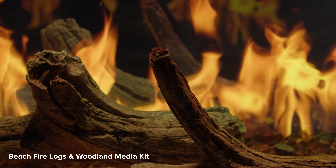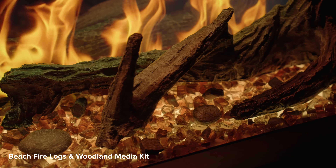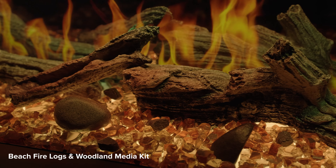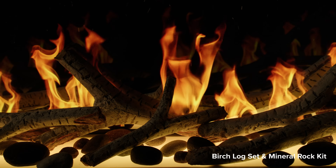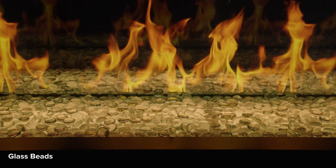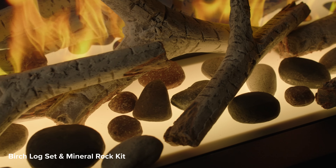The included Beach Fire Logs bring natural charm to the Luminex, enhancing its authenticity. Or, for further customization, choose from other media options like birch logs, glass embers, black crystals, or mineral rocks.